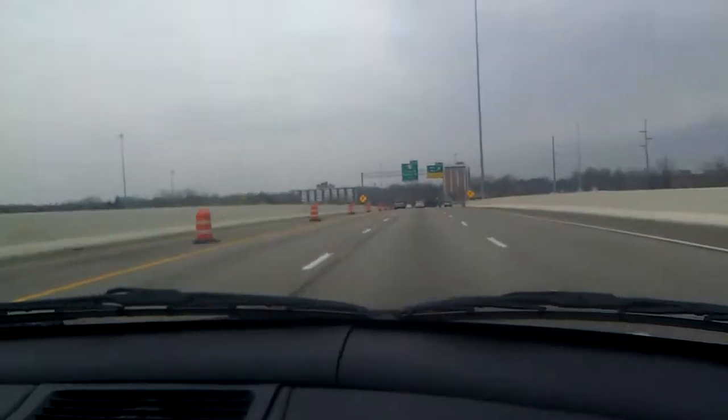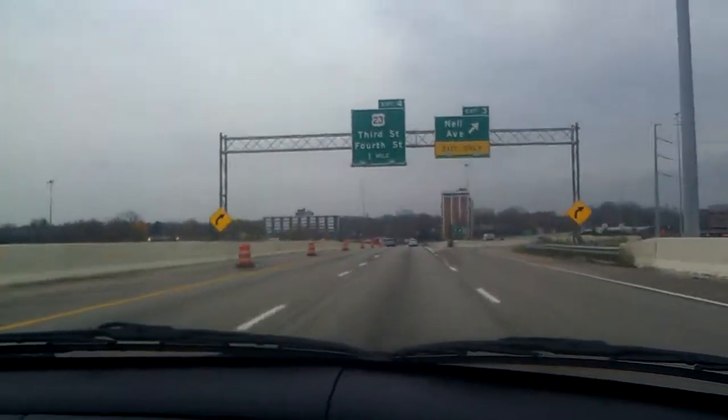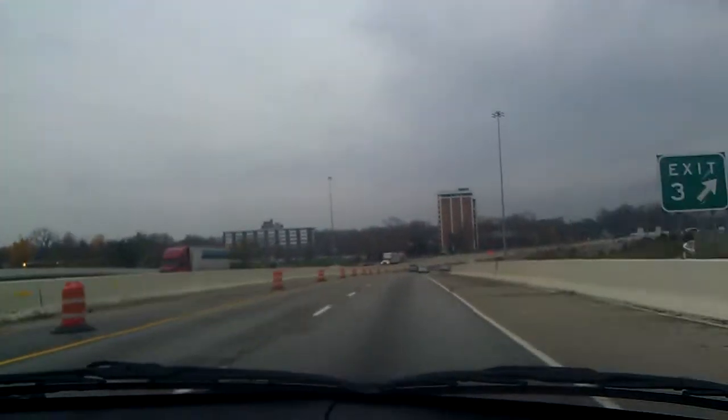This Neil Avenue exit is pretty much normal. The entrance ramp from Yale Avenue, though, is a little bit different. I'll point that out as we get to it.